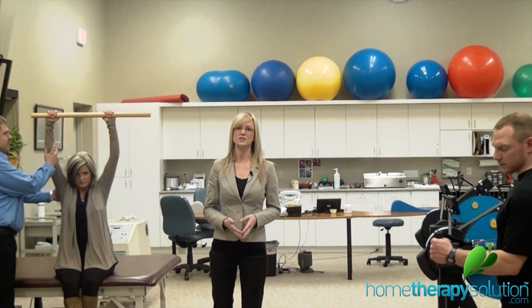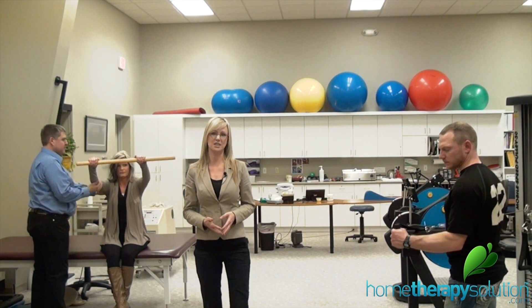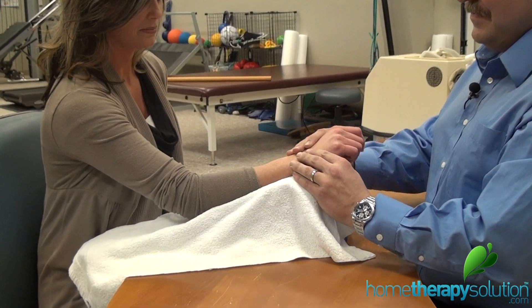However, avoiding treatment can cause symptoms to worsen and if left unattended over time, potentially can require surgical intervention. That's why home therapy solution owner Shane Zumbrunnen has developed a line of home therapy kits designed to reduce pain and increase muscle strength.